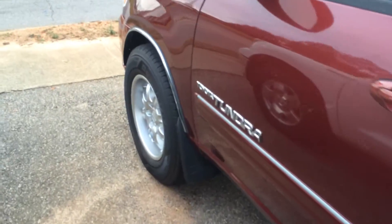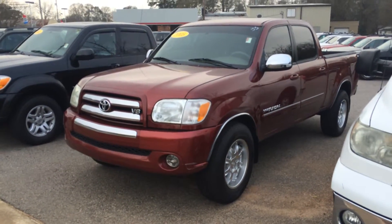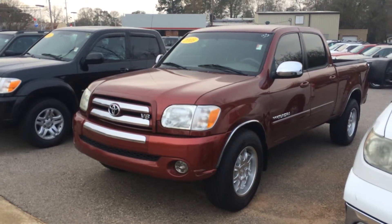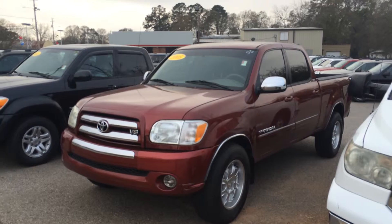Just a great value for the money — full-size truck. And of course, a very trusty brand, and that's Toyota. I've seen 400,000 miles on these year model Tundras before; they really, really last. Just looking forward to the opportunity to earn your business.